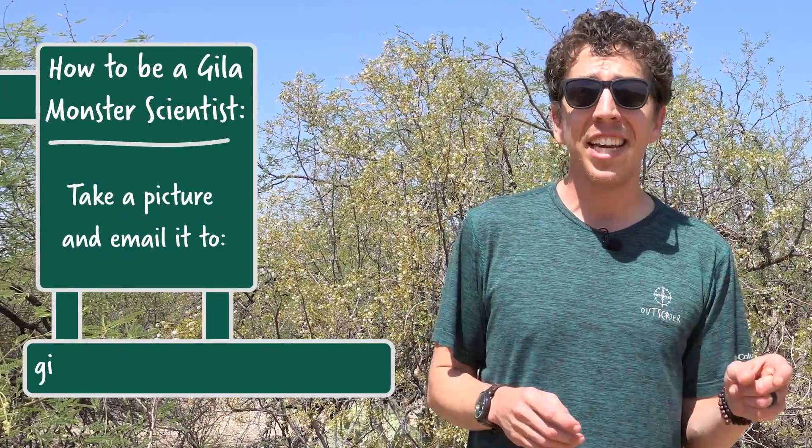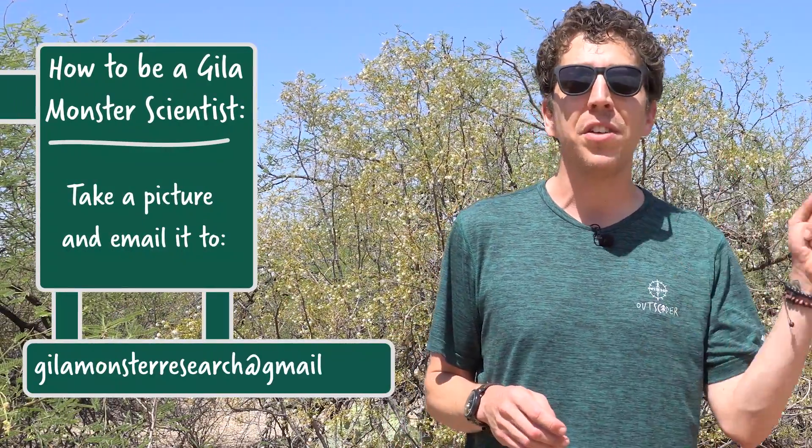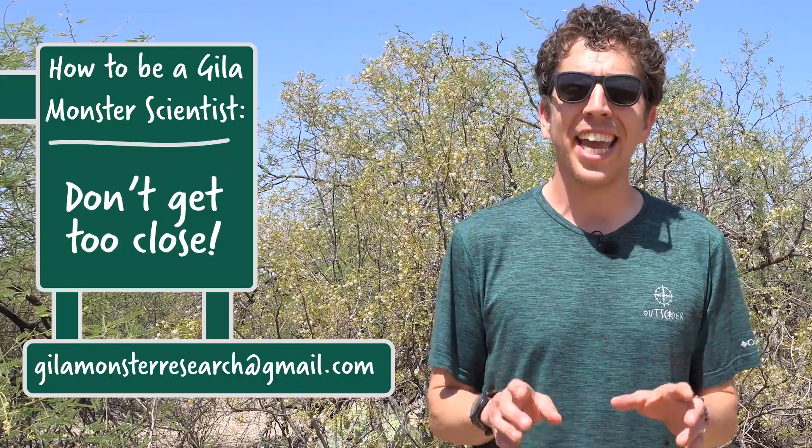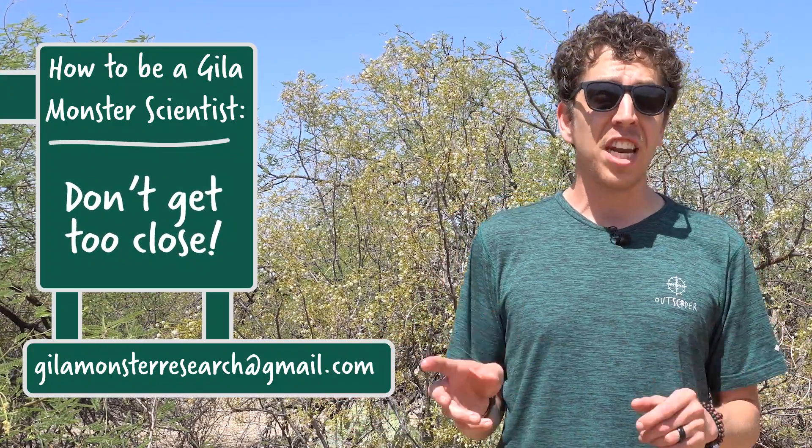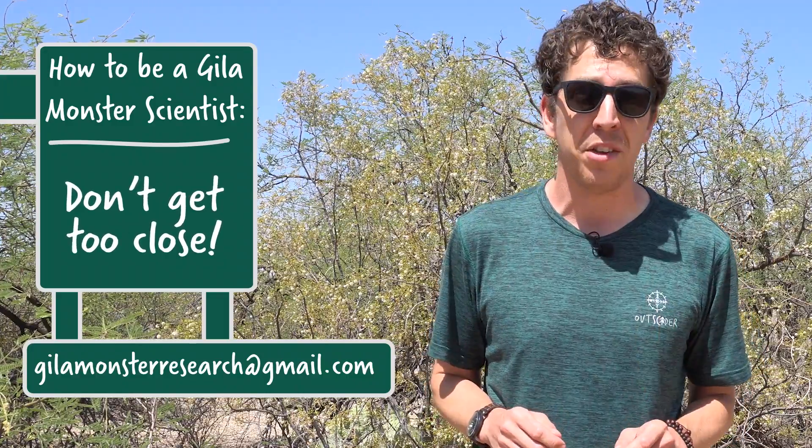Due to habitat loss, Gila monsters have become a threatened species — we humans keep building on the land they call home. To study how the Gila monster population is changing, Saguaro National Park, in partnership with the University of Arizona, started a citizen science project that lets anyone help collect data on these little lizards. If you see a Gila monster, take its picture on your phone and email it to the park. Just remember: don't get close and certainly don't touch these animals. They don't move very fast, but they are venomous, and that venom can certainly land you in the hospital.